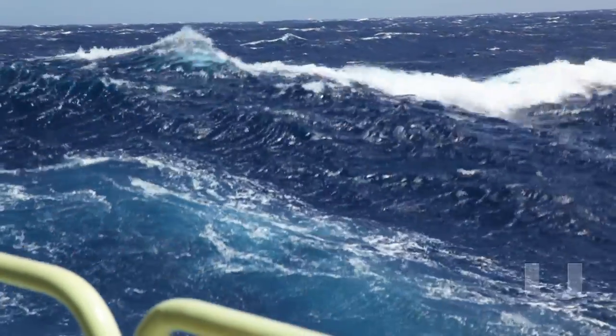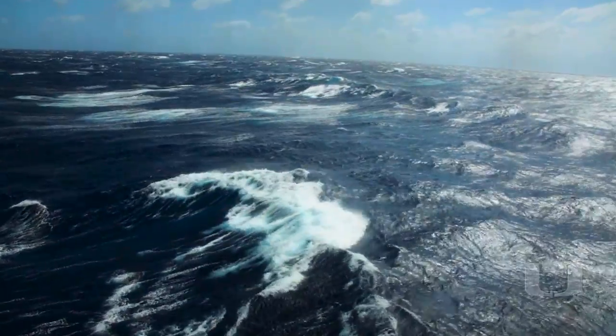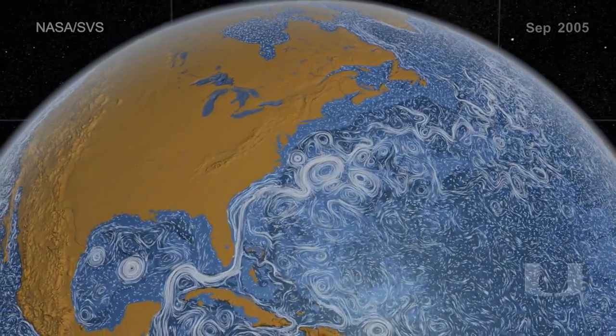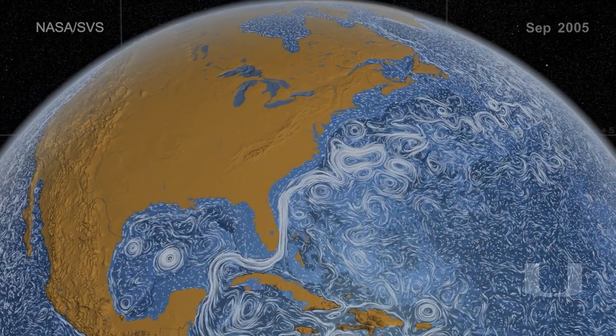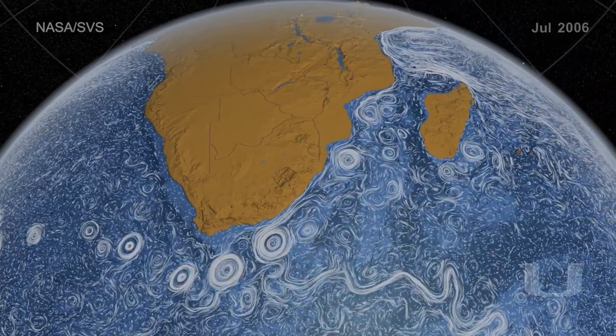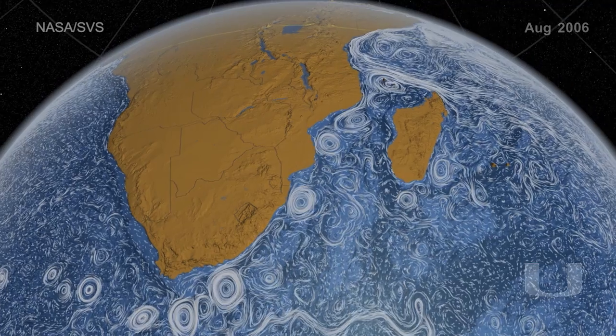Western boundary currents are some of the most intense flows in the ocean, like the Gulf Stream. They flow on the western boundary side of the world's ocean gyres. My particular interest is in the Agulhas Current, which is the western boundary current of the Indian Ocean, and it flows as a narrow, fast current down the east coast of southern Africa.